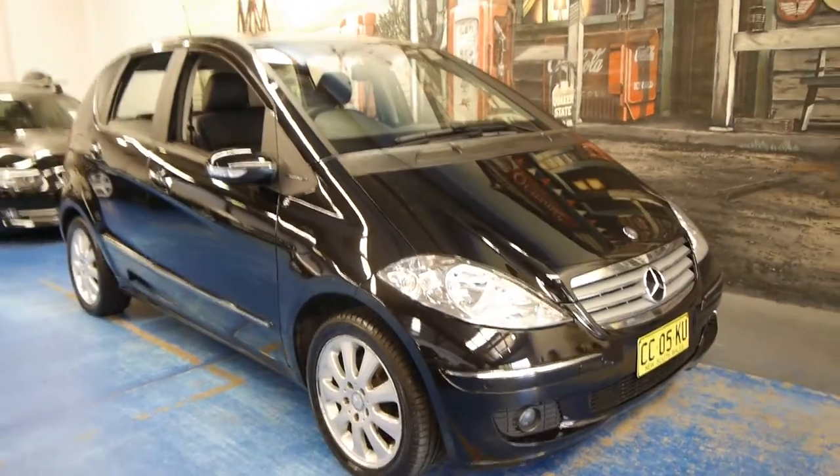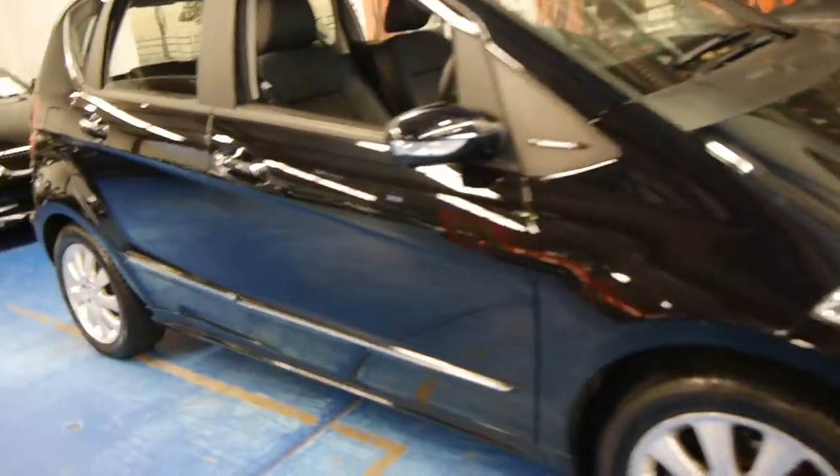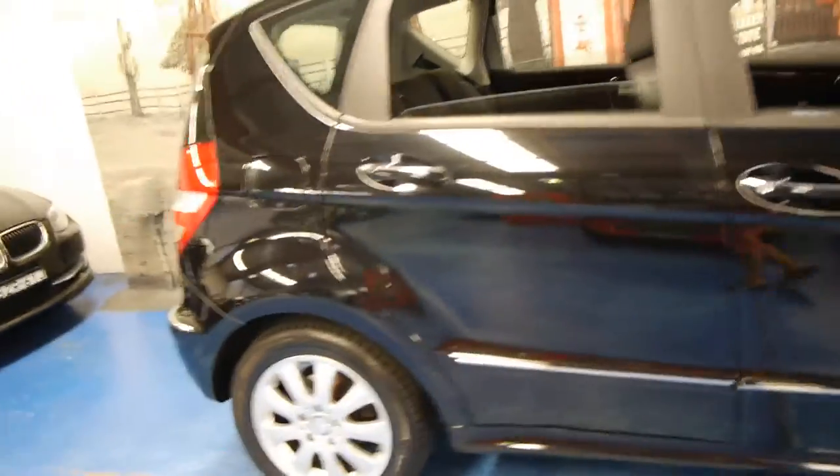Hi and welcome to the Old Timer Car Centre. My name is Philip Tarrant and today we have for you a 2007 Mercedes-Benz A170.